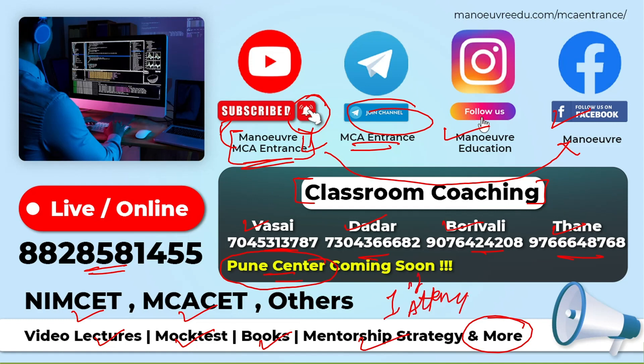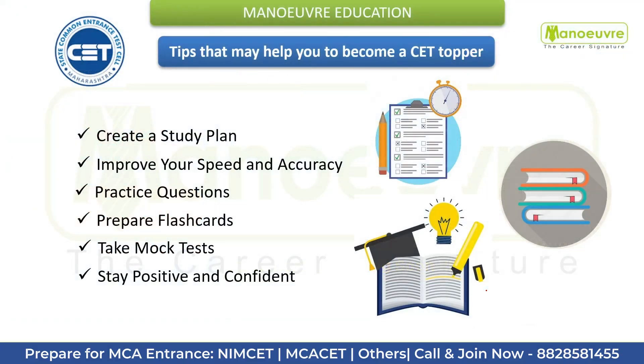Now, what are the things to keep in mind to crack CET, boost your score, and become a CET topper? Number one: create a study plan. Devise a study plan that is tailored to your strengths and weaknesses. Set realistic goals and allocate time for each subject. Ensure that your study plan is well balanced and that you devote adequate time to each section.